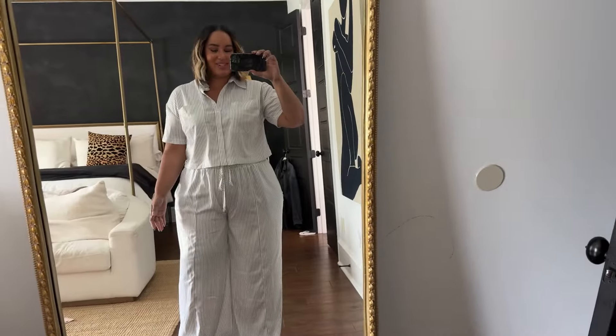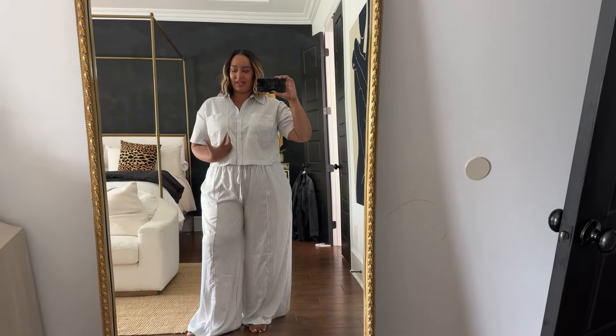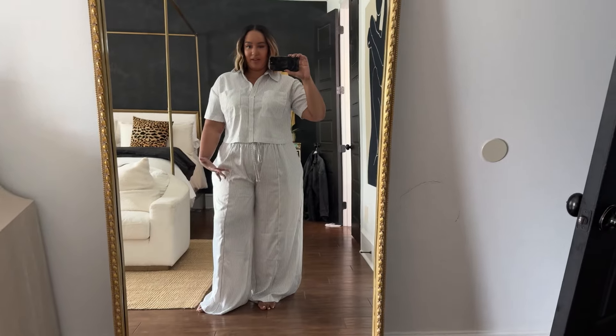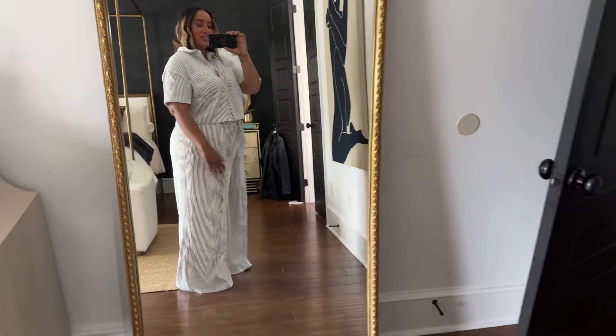Okay, this is the first thing — this adorable little set, and this is actually from the Nikki Parker collection. We love her. This is so chic. I just love a set; I don't know if it's because I'm a millennial mom, but I love a set. I love the wide leg pants. I feel like they fit pretty true to size, they're drawstring. I should have steamed them, but I did not. But they're cute — like, you can still tell they're cute.